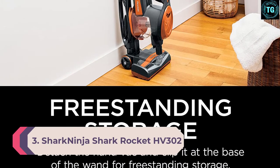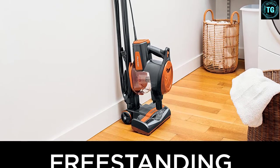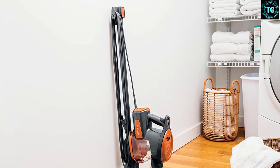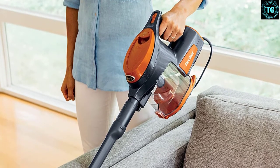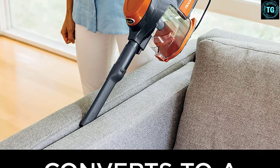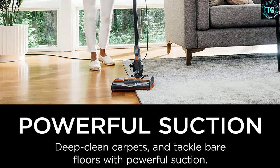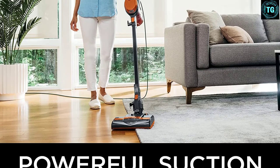Number 3: SharkNinja SharkRocket HV302. Another corded vacuum option, the SharkRocket from SharkNinja features a 2-in-1 design with great suction, be it in stick or handheld form. It has included attachments to clean tight spaces and handle pet hair with ease. The fingertip controls allow fast switching between cleaning carpet and hard floors. One feature which stood out most was the swivel steering — maneuvering it around furniture was a breeze and made cleaning much easier than having to go around table and chair legs manually.